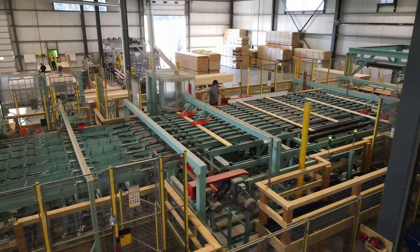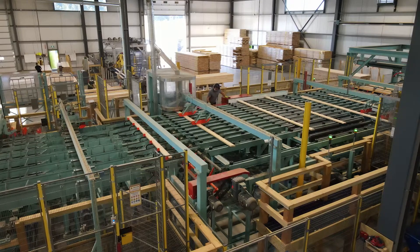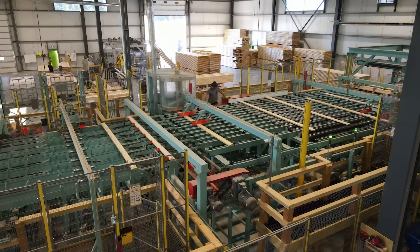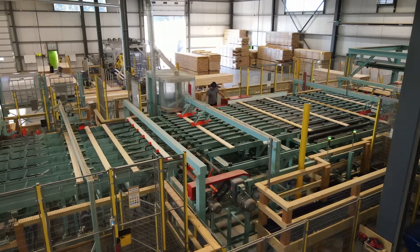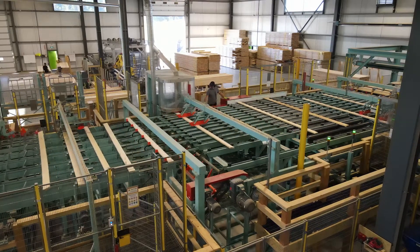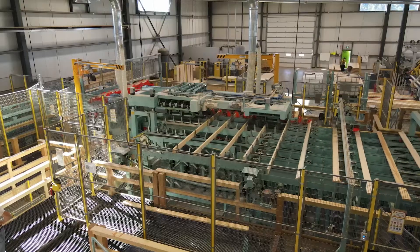At this point there is also a moisture check, and moisture readers determine that each board is at the 12% moisture content required, plus or minus 3%. If a board is outside of that window, it will be rejected in this zone. Boards rejected by the moisture reader are re-sorted and stacked to go back into the conditioning kiln.